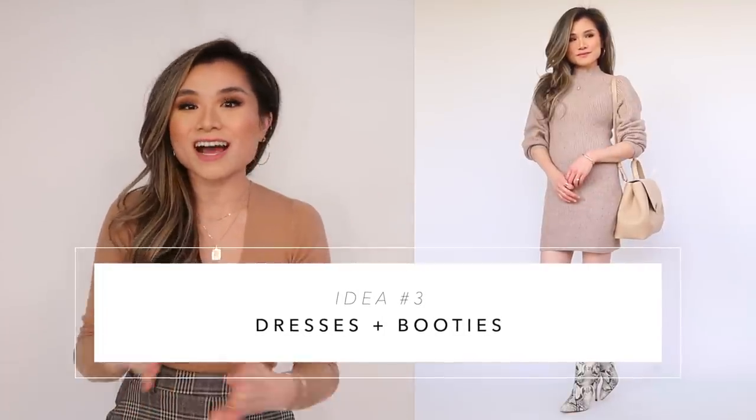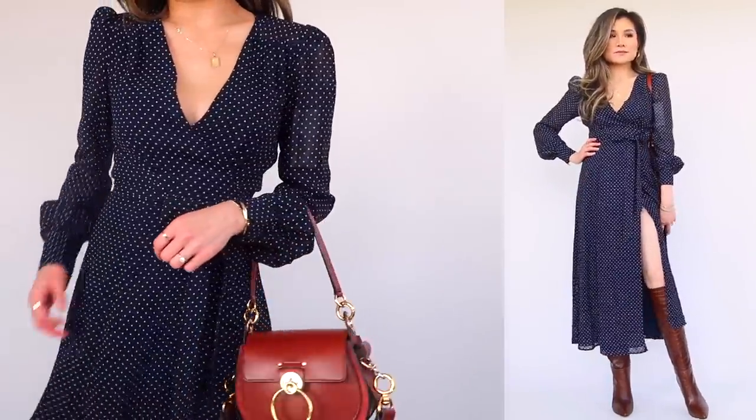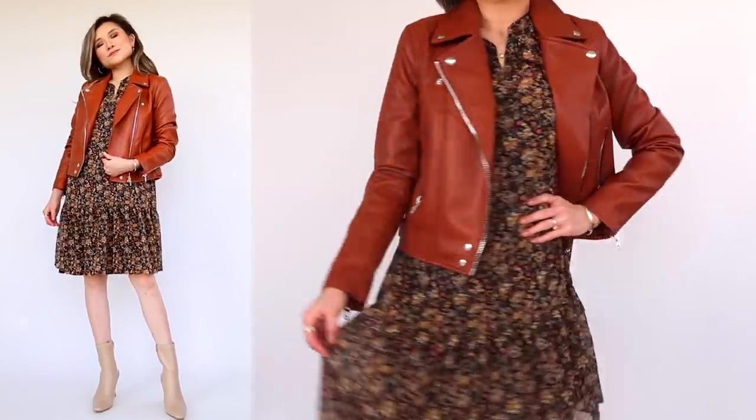Idea number three is to utilize dresses and your booties together. This combination is so cute whether you're doing a short dress with over-the-knee or knee-high booties, or a longer dress with shorter chunkier ankle booties. Some of my favorite styles is a sweater or knit style dress — you can utilize these throughout fall and winter, but right now dresses look so cute paired with boots. The other option is something light and flowy and romantic, which gives such new life to your summer dresses. This combo looks adorable with a cropped jacket if it starts to get cold.